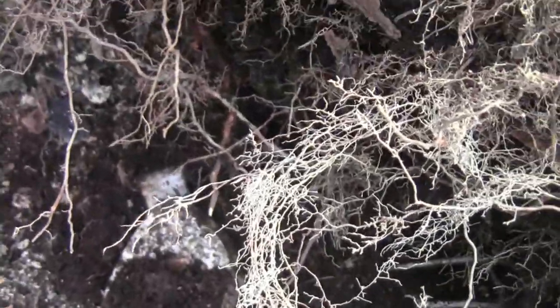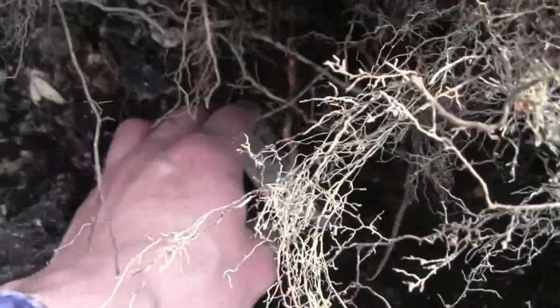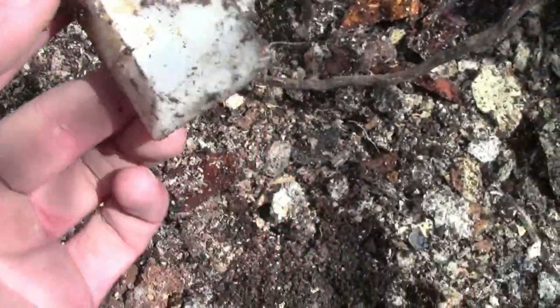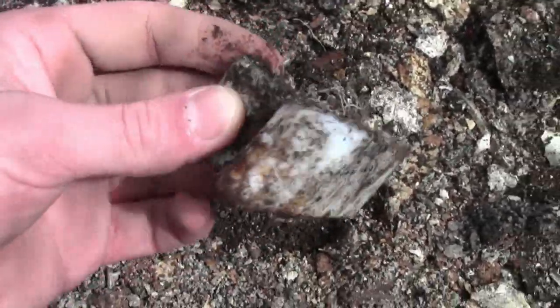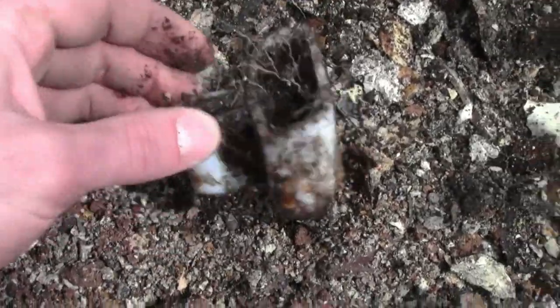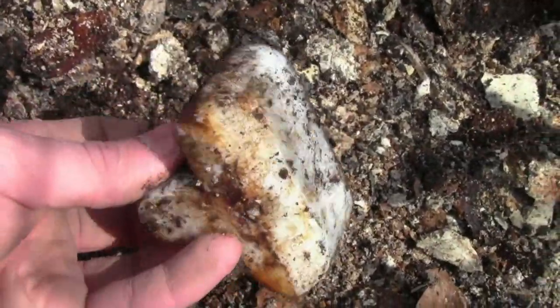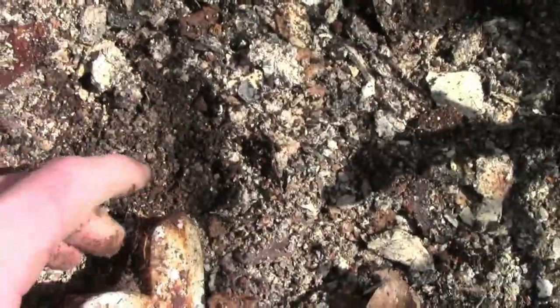I'm digging here and something just fell from the top of the hole. It's just a broken teacup, but then there's something else that looks pretty interesting. What the heck is this? No idea what this is — probably something that would hold some type of toiletry or something. I'll clean it up and try to figure it out. That's a cool find.